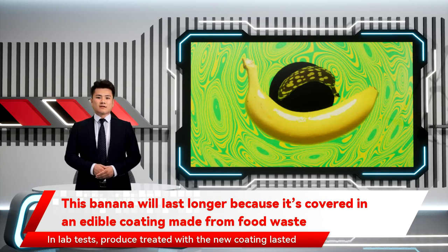In lab tests, produce treated with the new coating lasted significantly longer. Bananas, for example, lasted more than a week longer than they would have otherwise. On fruits or vegetables with a peel that is eaten, the coating can be washed off — but it's also safe to eat.